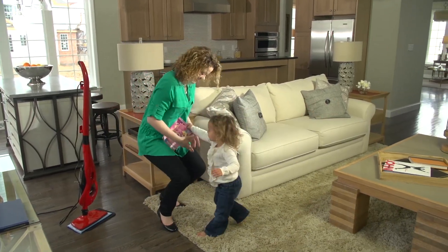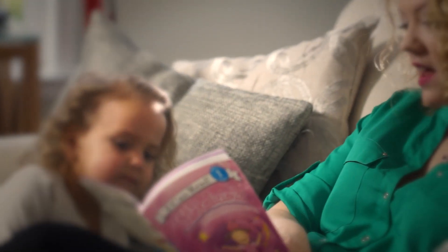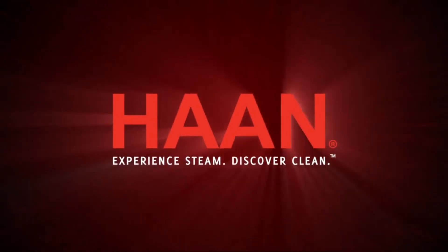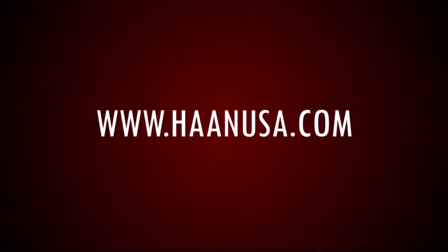Enjoy the satisfying and happy feeling of a healthier home with less germs, bacteria, and dirt, letting you quickly get back to the important things in life. Experience steam. Discover clean. For more information, visit HanUSA.com.